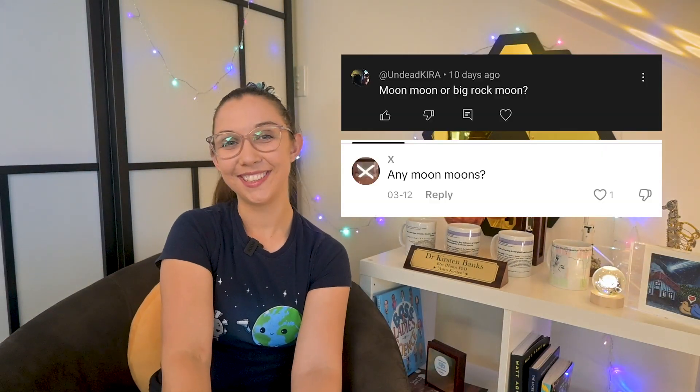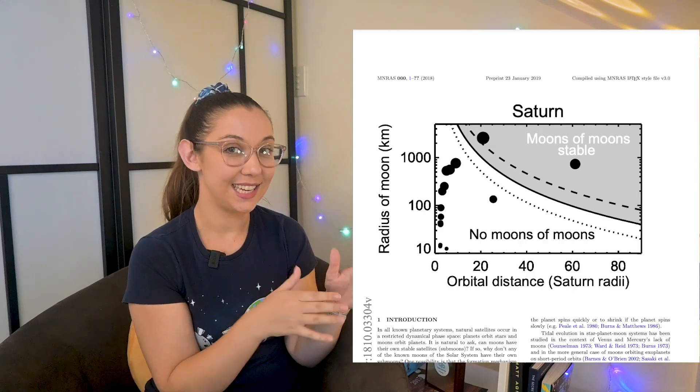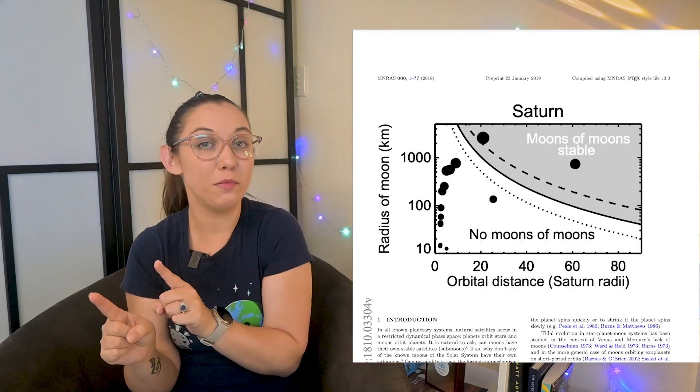Were there any moon moons? If this is your first time hearing the term, a moon moon is simply a moon of a moon — moons orbit planets, and moon moons orbit moons. Unfortunately, no moon moons were found in this investigation, although that doesn't mean Saturn can't have them. In fact, one paper suggests that Saturn could indeed host a moon moon if it were a moon of Titan. And I think that's everything you wanted to know about these new moons around Saturn. Until next time, stay curious and keep looking up — especially at Saturn.